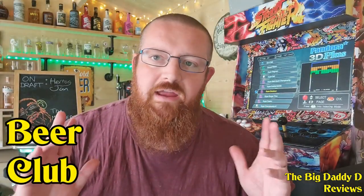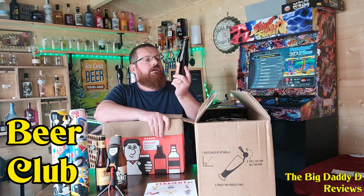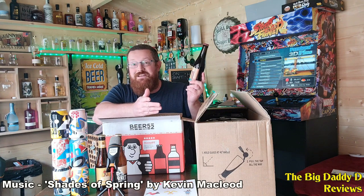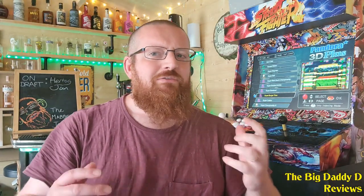Hello and welcome to another episode of Beer Club. This time we are once again looking through a selection of Belgian beers courtesy of Beer 52. For today's episode we're going to be going through some of the finest Belgian bottled beers to give our taste buds a real feel of Le Chic Belgique.